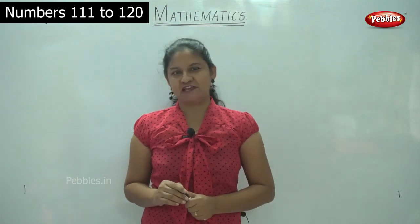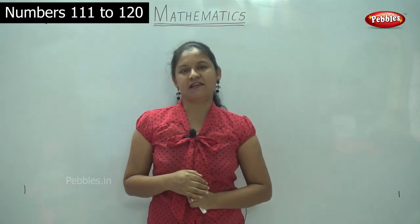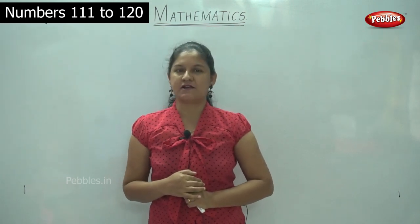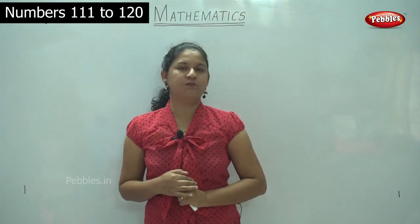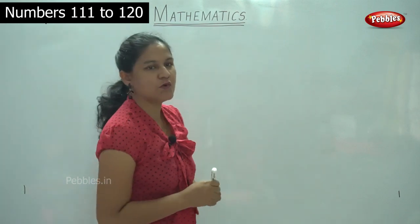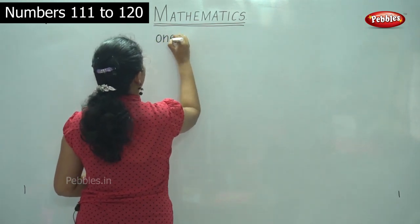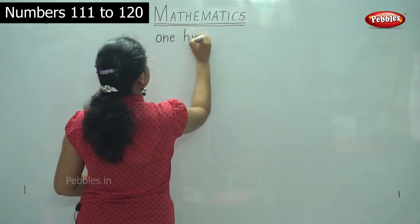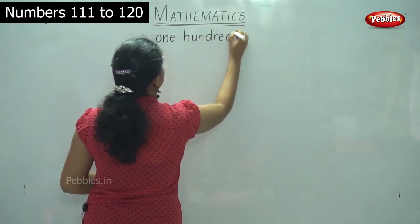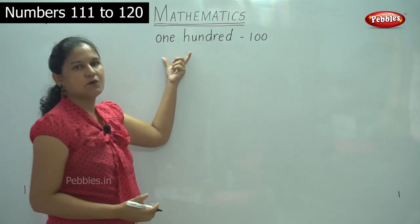Welcome to Pebble's channel. Today we'll see a recap of the spelling of the number 100, and then we will be moving on to numbers 111 to 130. So I hope you have learned the spellings for the other number names. So we will do a recap of number 100: O-N-E, ONE, H-U-N-D-R-E-D, HUNDRED. 100. So this is the number name for 100.